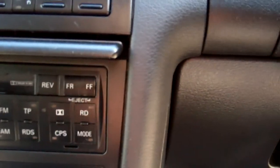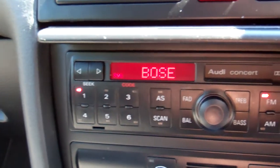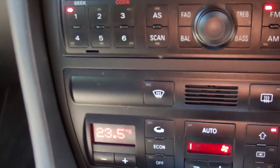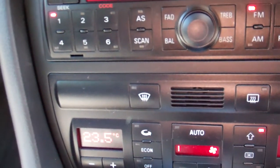Over here you've got your factory Audi Concert tape radio player done by Bose. These are awesome sound systems in these cars — you can hear it running. Being a Kiwi-new car you get your Kiwi stations. Got dual climate air conditioning down there, so the passenger has control of their own climate.